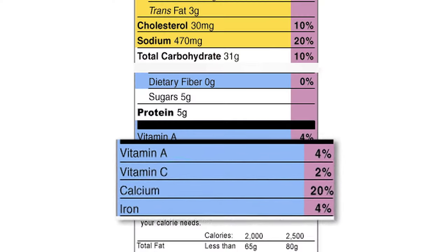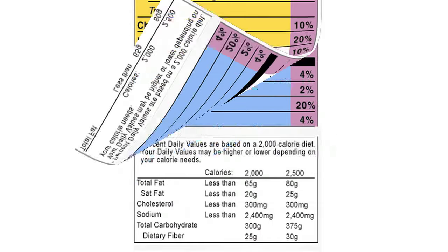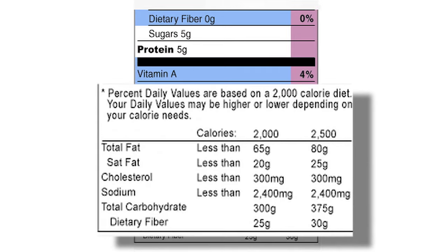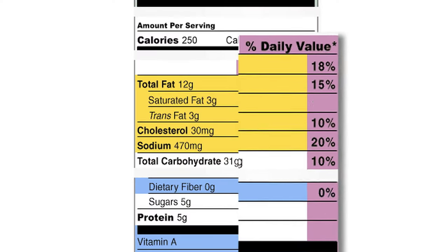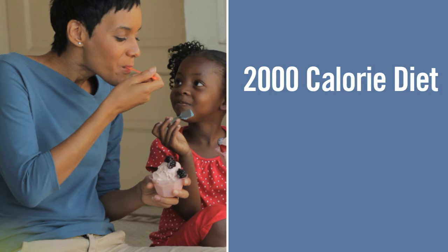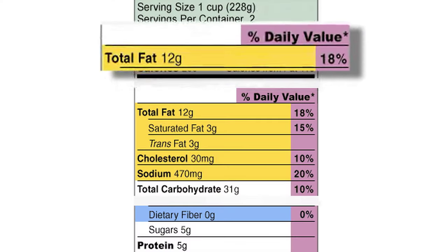Below the black line, you will find some, but not always all, of the vitamins and minerals in that product. At the very bottom of the label is a footnote showing the recommended dietary advice for all Americans. Along the right side of the Nutrition Facts label, you will see a list of percentages for each nutrient, which shows the percent daily value. The percent daily value is for someone following a 2,000 calorie diet. What it's saying is, if you were to eat one cup of this product, you would be getting 18% of your total fat needs for the day.